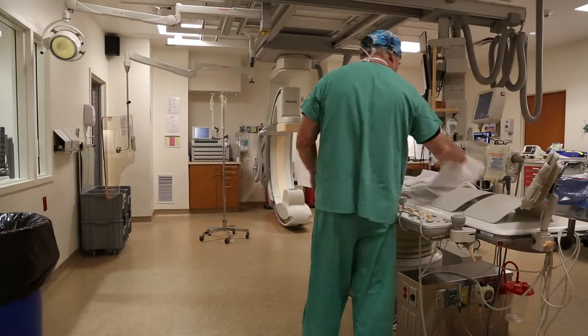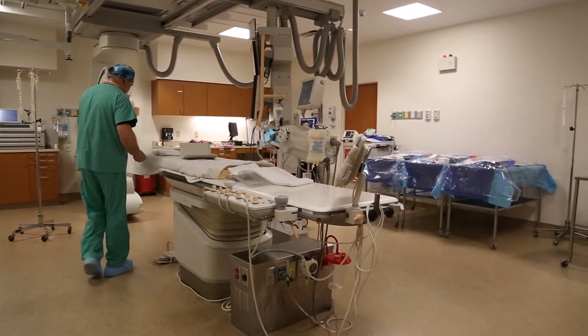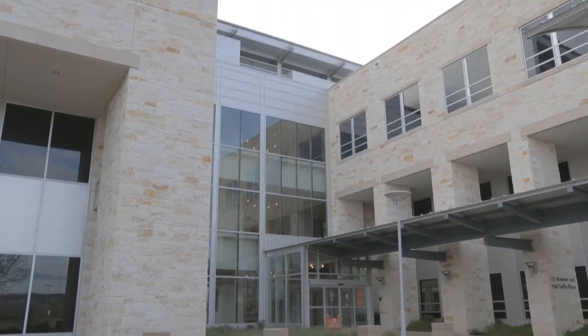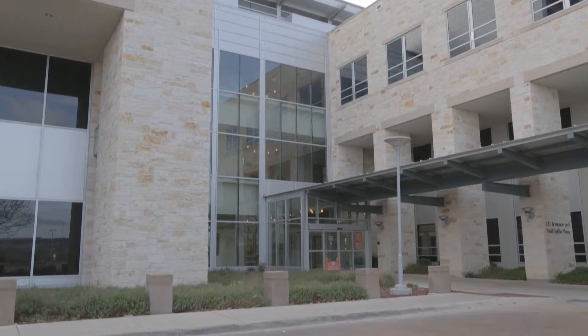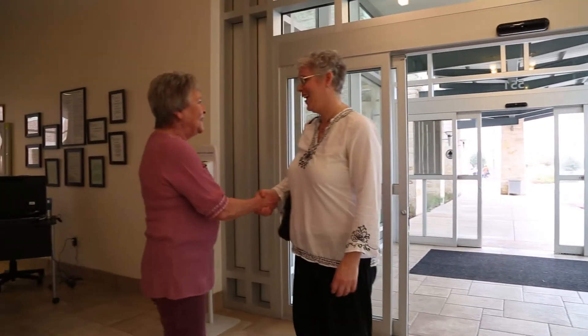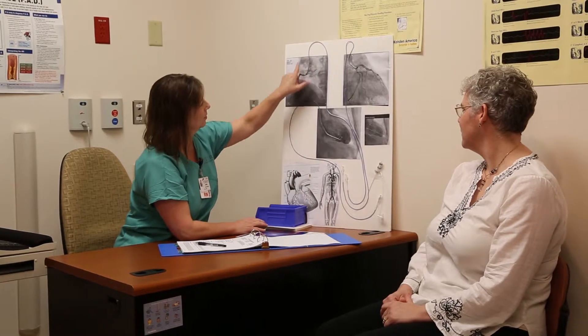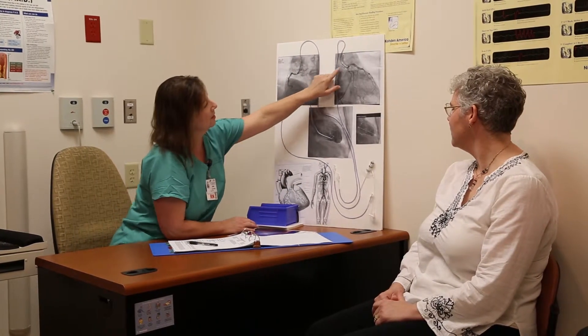A heart cath is a procedure that takes place in a room similar to an operating room. Before the procedure begins, a number of steps are taken to prepare you. Upon first arriving at the hospital, you'll be greeted by one of our friendly staff members and escorted to the cath lab. A nurse will invite you into an office where he or she will explain the procedure in detail and answer any questions you may have.